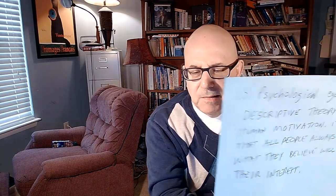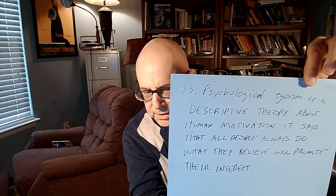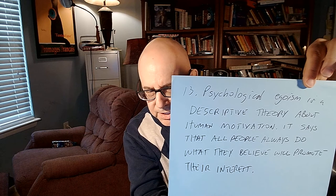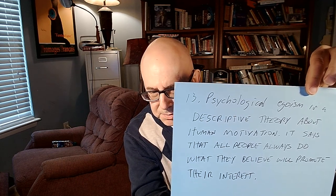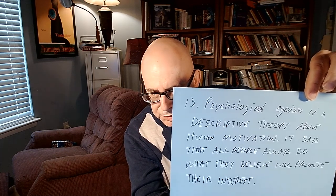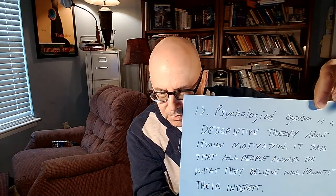Number 13: what is psychological egoism? Psychological egoism is a descriptive theory about human motivation. It says that all people always do what they believe will promote their interests. Notice it doesn't talk about what should or ought to be — it's about describing human motivation and action. The definition should not contain words such as 'should' or 'ought.'